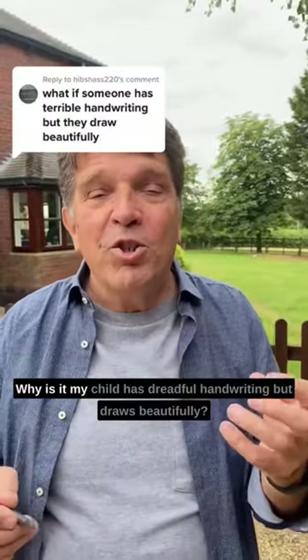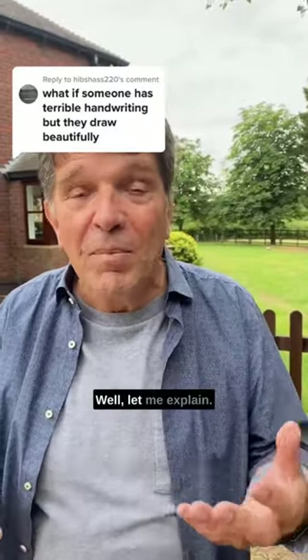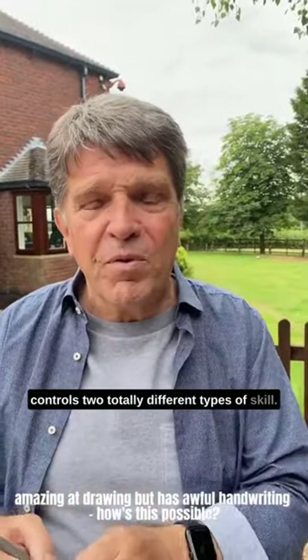Someone asked me a wonderful question: why is it my child has dreadful handwriting but draws beautifully? Well, let me explain. There are two different parts of the brain that control two totally different types of skill.